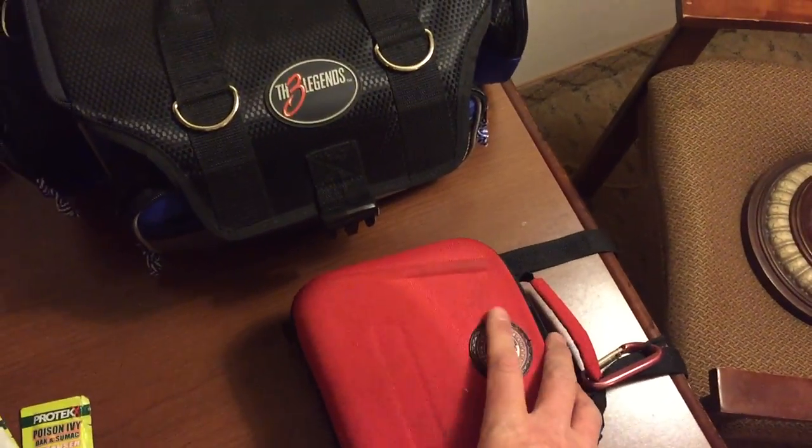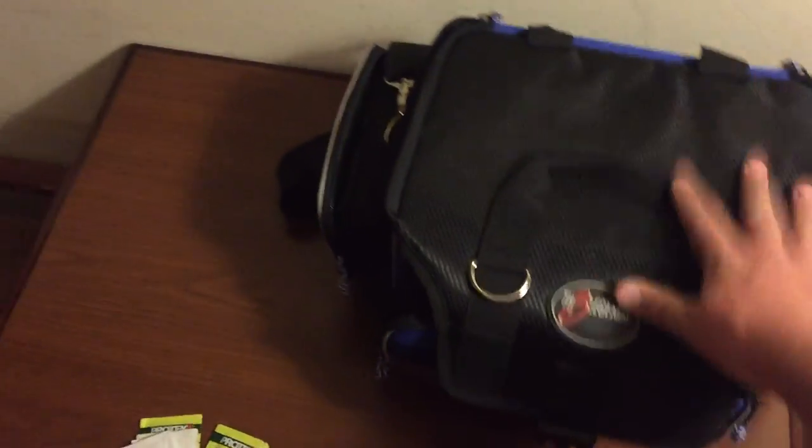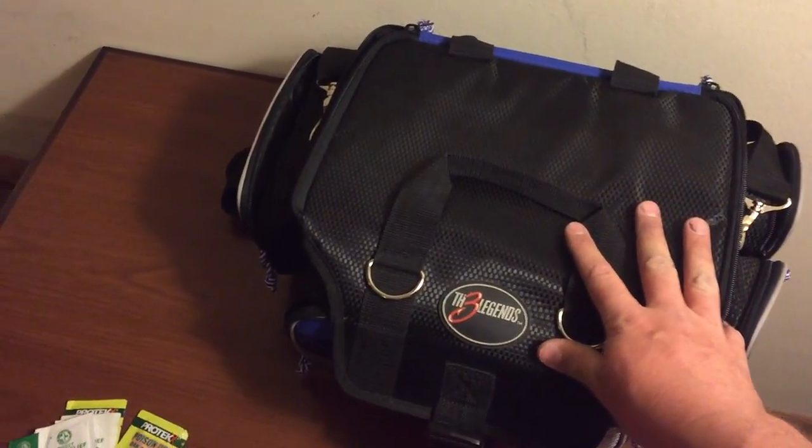This is the small one — I keep that in the cab of the van with me — and then this is the larger one I keep back in the back. So I'm just gonna go through both of these real quick.